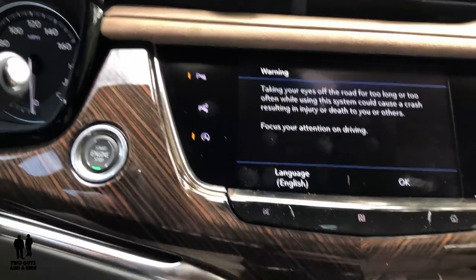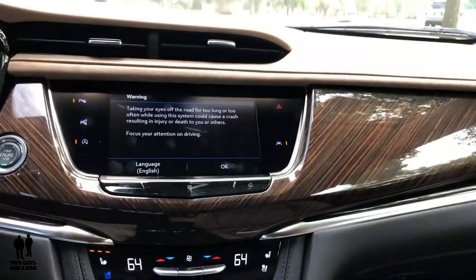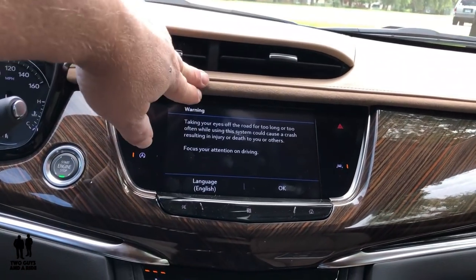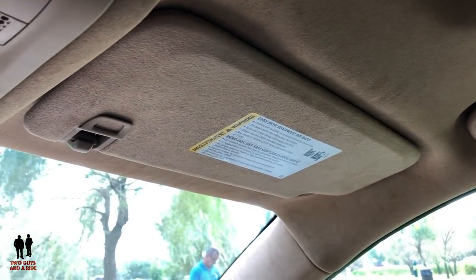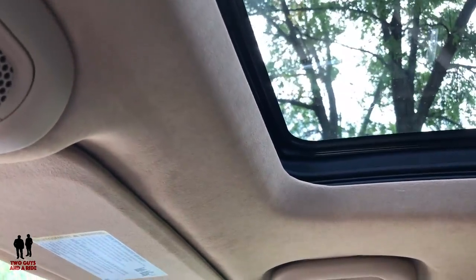It is a push start. There's real leather that just feels really good, and there are some suede accents. The roof, because of the Platinum Package, is also suede. You do have a panoramic sunroof with a power sliding shade, and you can open up the glass with power or just tilt it.